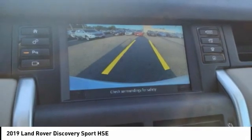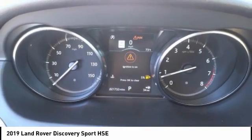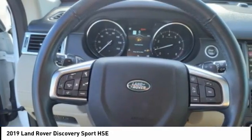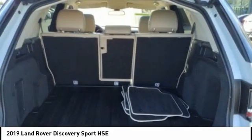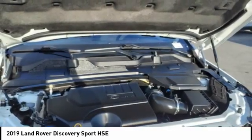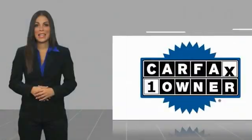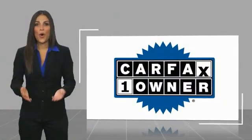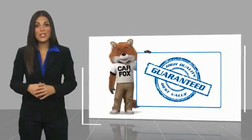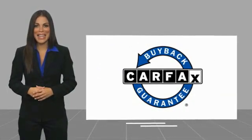Take this vehicle for a spin and see why so many shoppers are now proud owners. This is a one-owner vehicle with a Carfax Vehicle History Report. Be sure to find a complimentary copy of this report online or contact the dealership. This vehicle qualifies for the Carfax Buy Back Guarantee. Thank you.